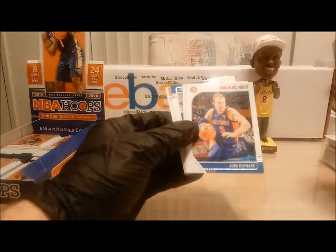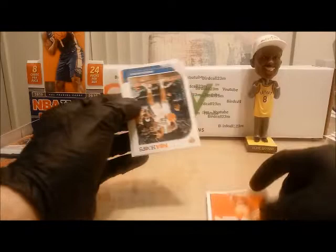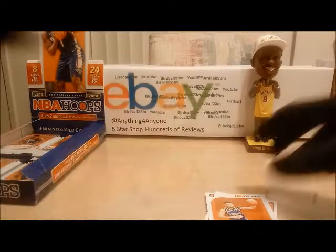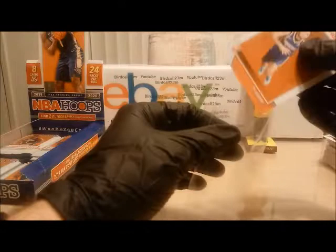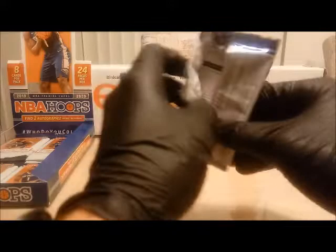Next pack — Kelly Olynyk, Luke Kennard base, Nerlens Noel base, Marvin Bagley III base. We have a Donovan Mitchell NBA City insert — this will be added to the number generator. Marcus Morris, Ty Jerome rookie card, and Mr. Dwyane Wade. Ty Jerome rookie and Donovan Mitchell will both be added to the number generator.